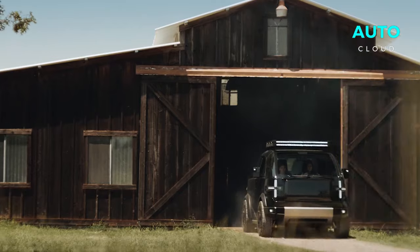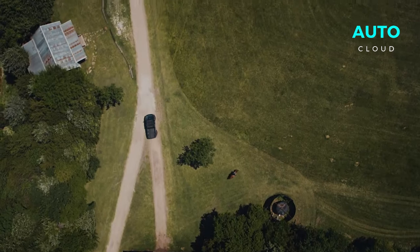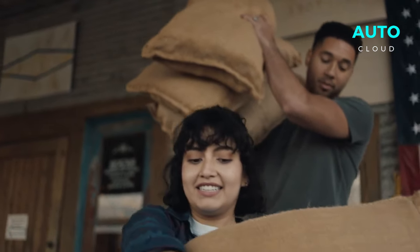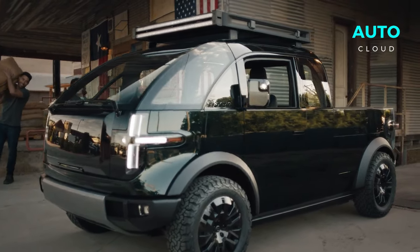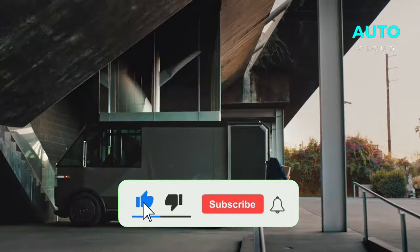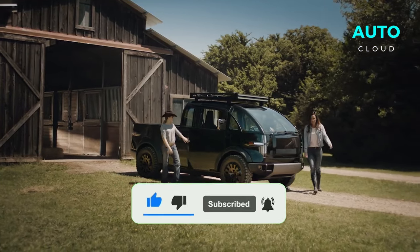Storage in this truck is like a game of hide and seek — there's more than meets the eye. The panels double as secure storage compartments, ideal for everything from a cooler for your beach day to a safe spot for your laptop. The frunk is a huge space ready to swallow all your gear, whether you're heading to a job site or out in nature.